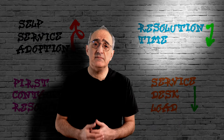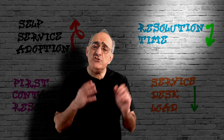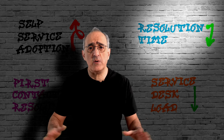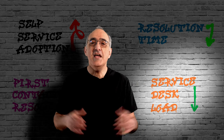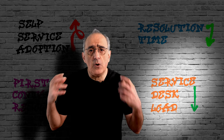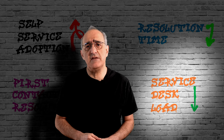This results in improved first call resolution for the service desk. Reduced resolution times: we improve knowledge and knowledge generation to reduce resolution times. In addition, self-service provides a mechanism for automation of common requests, leading to a significant reduction in resolution times. Reduced service desk load: improved self-service adoption combined with automated fulfillment has a massive impact on reducing service desk load.